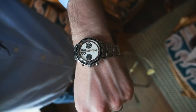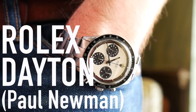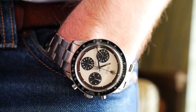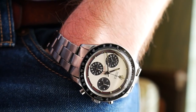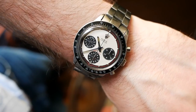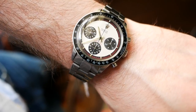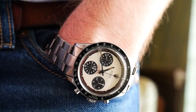Right now I'm wearing... I'll just show you. This is gorgeous. This is as incredible as you think it would be. This is of course the Rolex Daytona Paul Newman. This is the reference 6241 and it is from 1964.